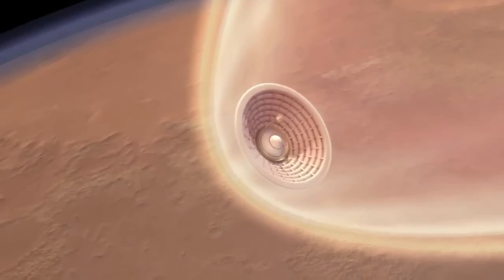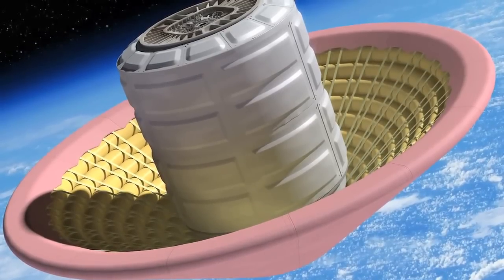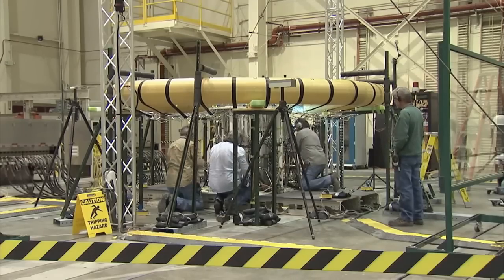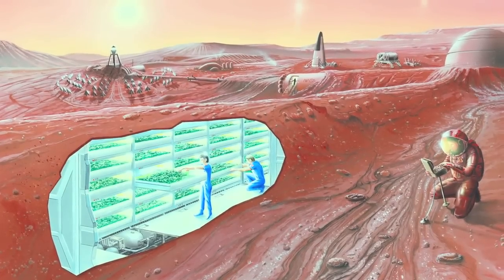In the Flight Loads Laboratory, we test advanced structures such as the Hypersonic Inflatable Aerodynamic Decelerator, or as we call it HIAD. HIAD is a technology that will allow larger spacecraft to enter the Martian atmosphere, thus paving the way for human missions.